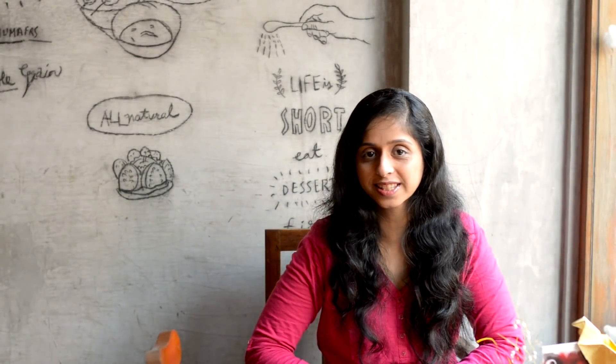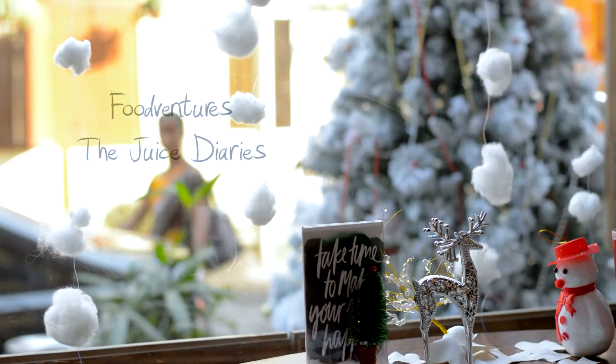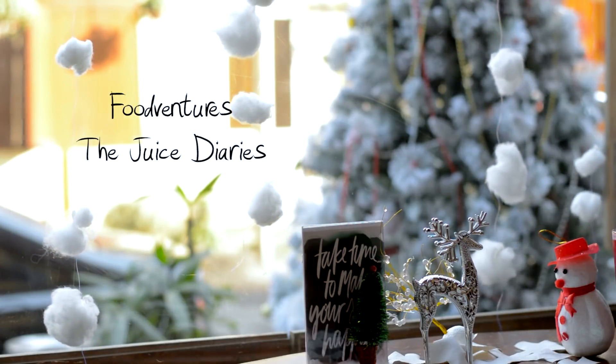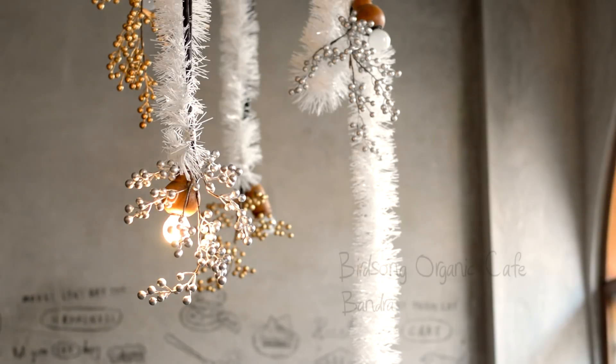Hello everyone, welcome to Figure It with Zainab and you are watching the Juice Diabetes. So for today's episode we are at Birdsong Cafe Bandra. Today we will be covering the coolant of the month, that is the coconut water.